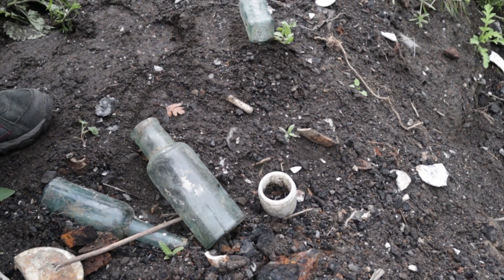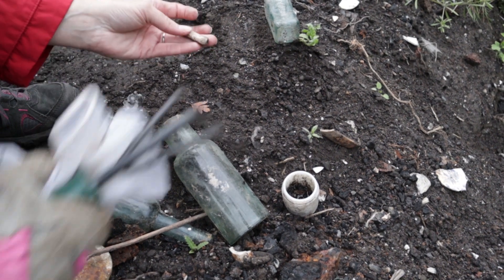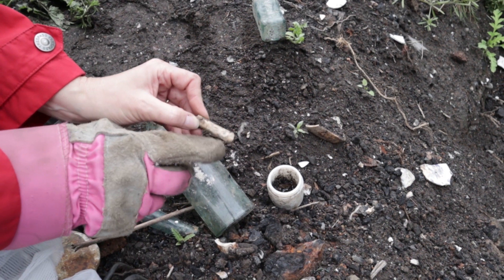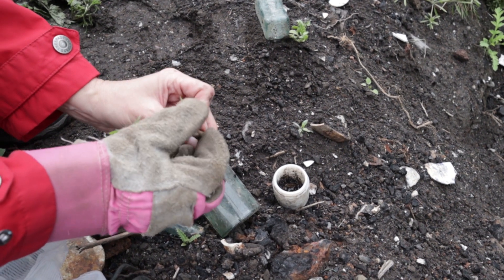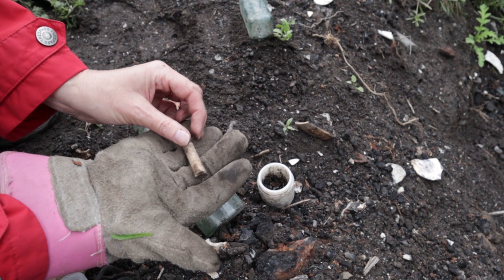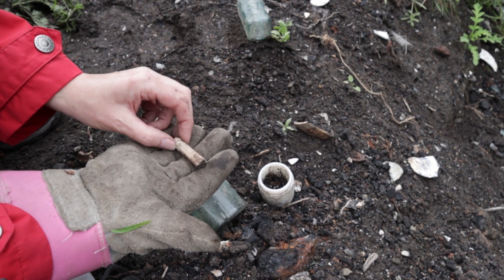There's a pipe stem right in front of me — it's actually the first pipe stem I've found. It looks like the mouthpiece, that shaped mouthpiece you get on clay pipes. I'm guessing that if there was anything marked on the stem it would have been a little further up. But I'm taking that.